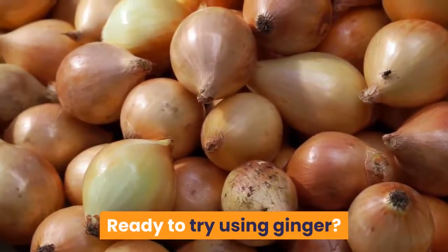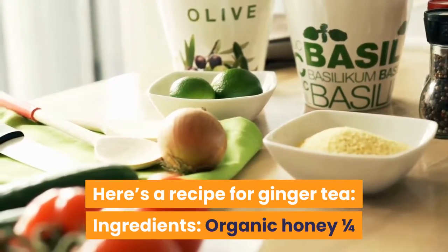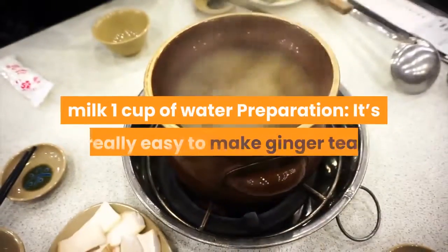Ready to try using ginger? Here's a recipe for ginger tea. Ingredients: organic honey, 1/4 teaspoon of ground ginger, 1/4 teaspoon of ground turmeric, coconut milk, and 1 cup of water.